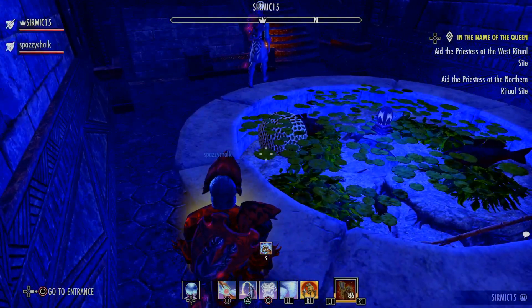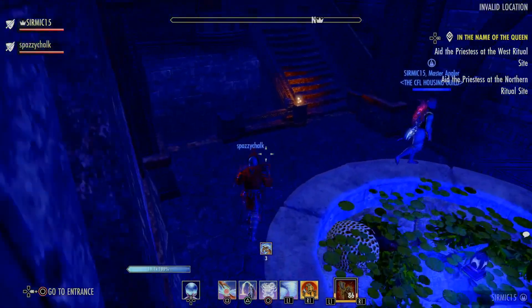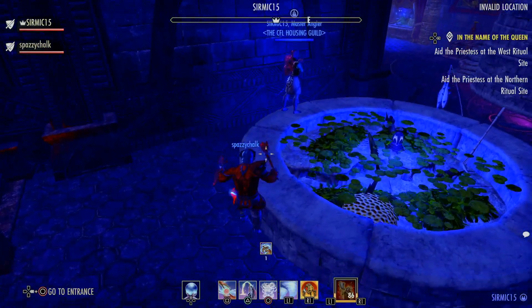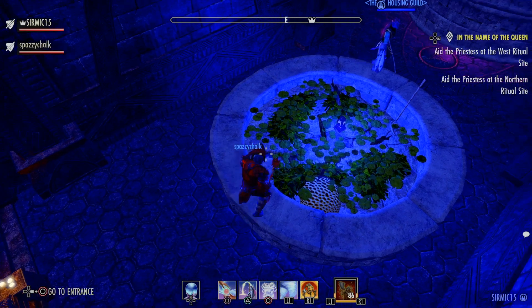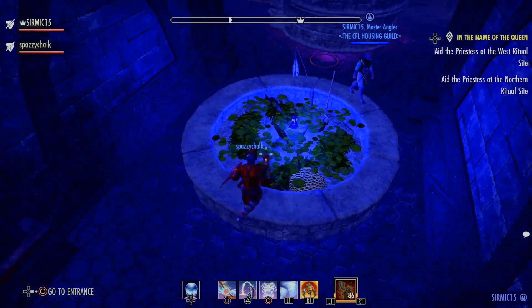Right here, this is aquarium number one. It's my cheapest aquarium at 150k. It's also the most popular and it's called the pond.